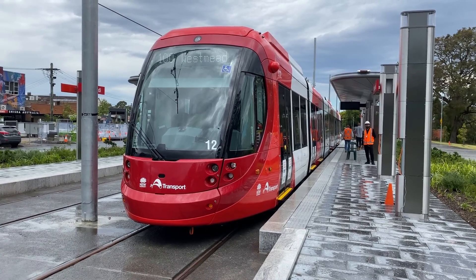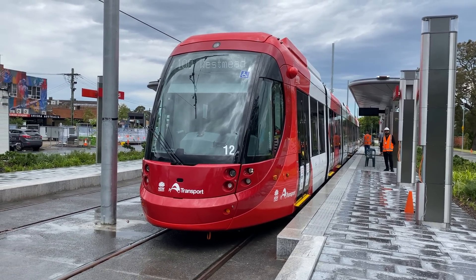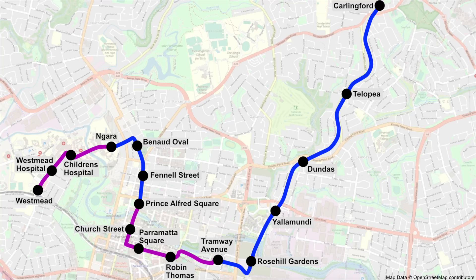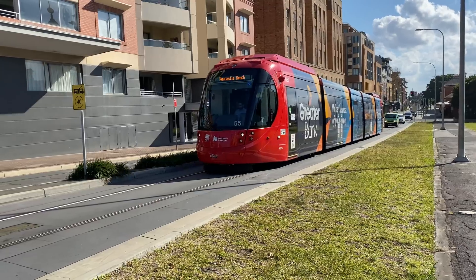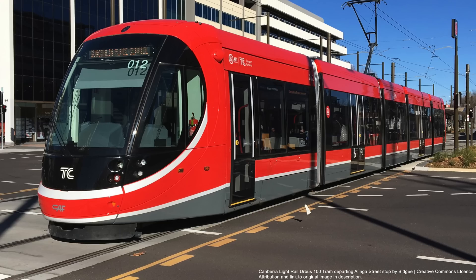This is the first of 13 CAF Urbis 100 light rail vehicles that will operate on the Parramatta Light Rail between Carlingford and Westmead. This model of tram is used on the L1 Dulwich Hill line, the Newcastle Light Rail and also on the Canberra Light Rail.